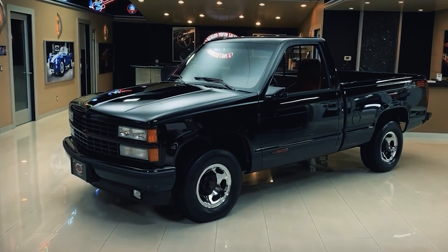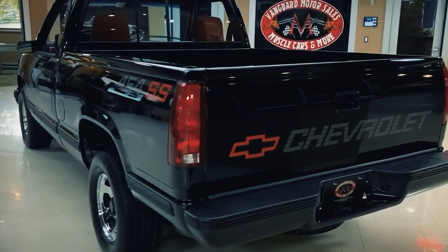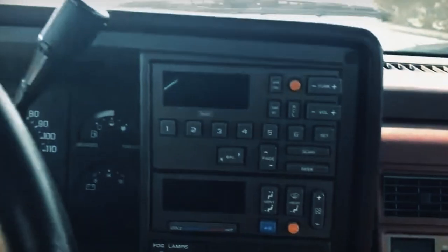For the first two years, there was only one color option: onyx black. Inside, they were treated to the luxurious Silverado experience, which included luxurious bucket seats with an enormous center console, a top-notch audio system, cruise control, and other modern amenities.